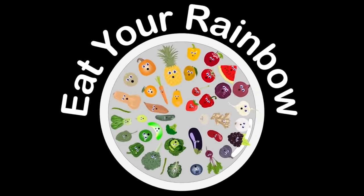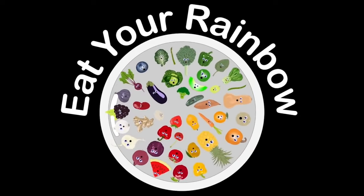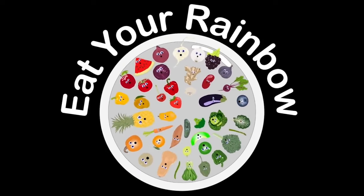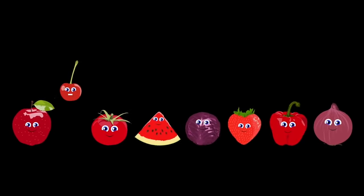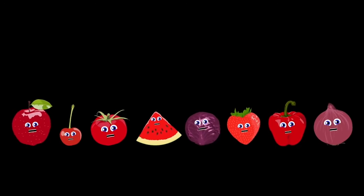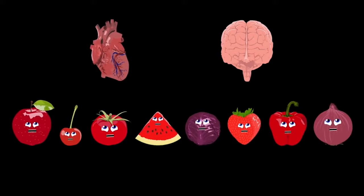We are the rainbow of foods that you should have in all your meals. Eat your rainbow every day and great is how you will feel. We'll give you essential vitamins and also minerals — so when you get hungry make sure you sit and eat a rainbow. Let's start with the color red: we are some essential foods to eat. We are the apple, red cabbage, tomato, and cherry. Red pepper, red onion, watermelon, and also strawberry. Our important nutrients are flavonoids, folate, and vitamin C. Our job's to keep your heart and your memory healthy.